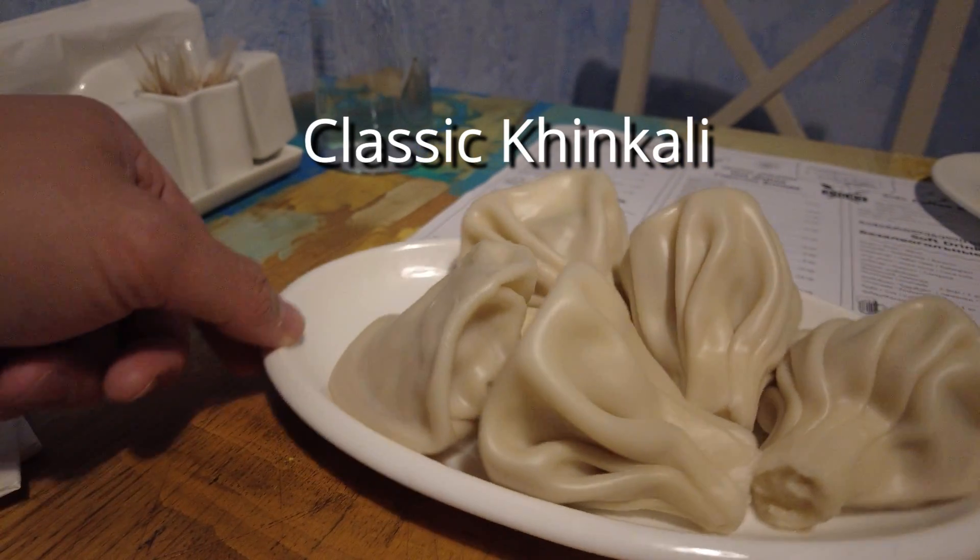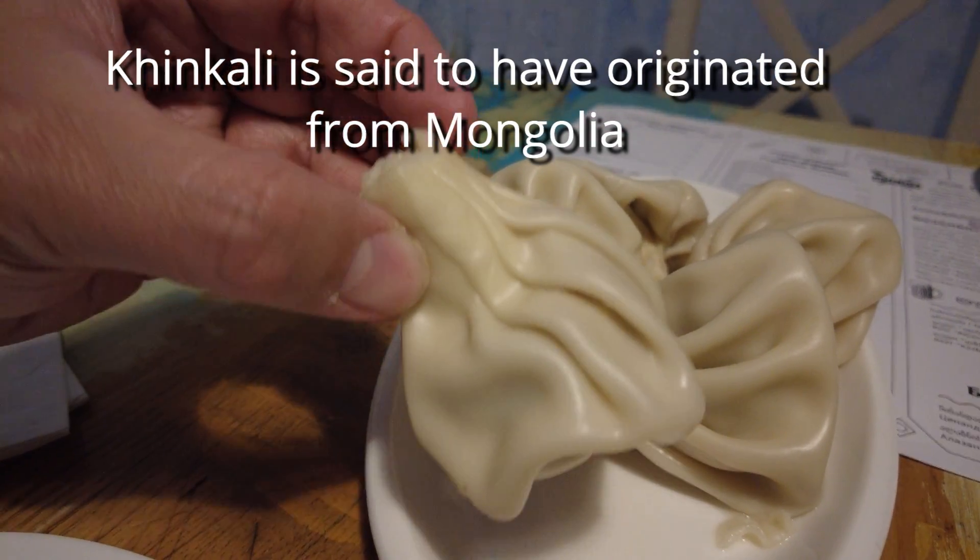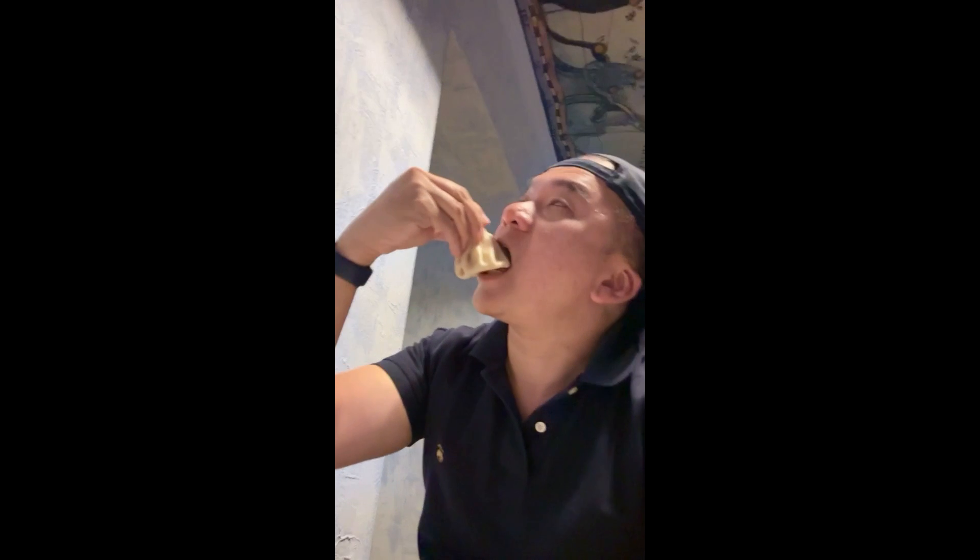Of course, I needed to have the classic khinkali. This is the khinkali — the soup dumpling of Georgia — which is kind of like the Chinese soup dumpling but bigger. This is the proper way to eat it: you pick it up, the top part is really doughy, tilt your head and suck out the soup. This is the classic one, a mixture of beef and pork inside. If you don't tilt your head to eat, you'll get the soup all over your shirt, as demonstrated by yours truly here.